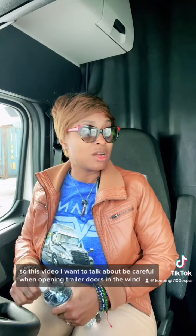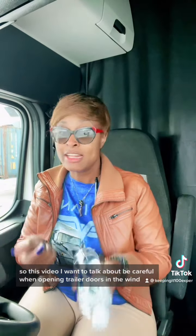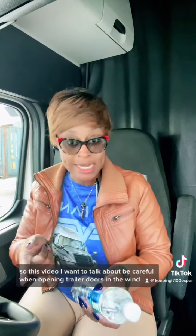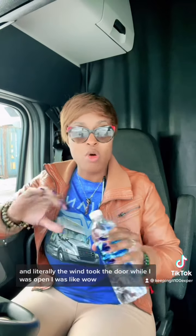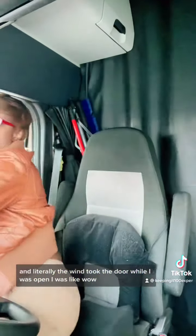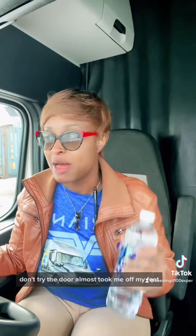So this video I want to talk about being careful when opening trailer doors in the wind, because I was just opening these trailer doors and literally the wind took the door while I was opening. Whoa! Almost came off my feet — no lie! Those trailer doors almost took me off my feet.